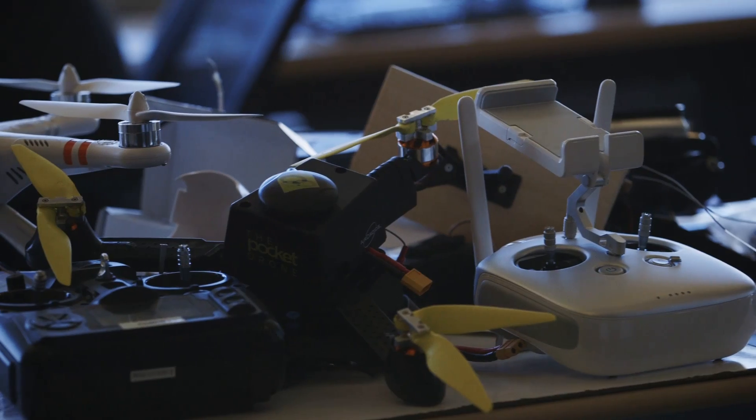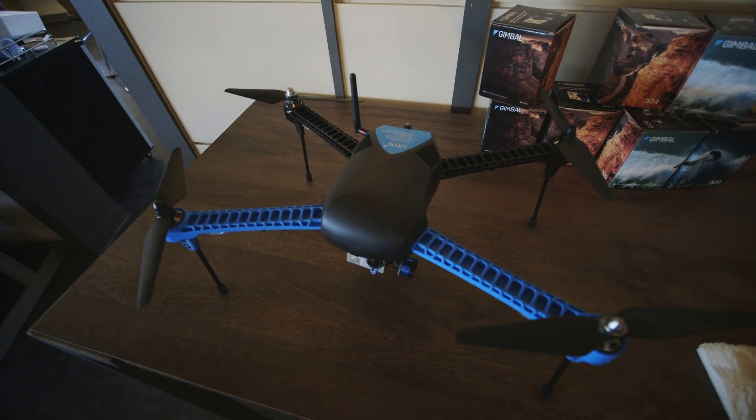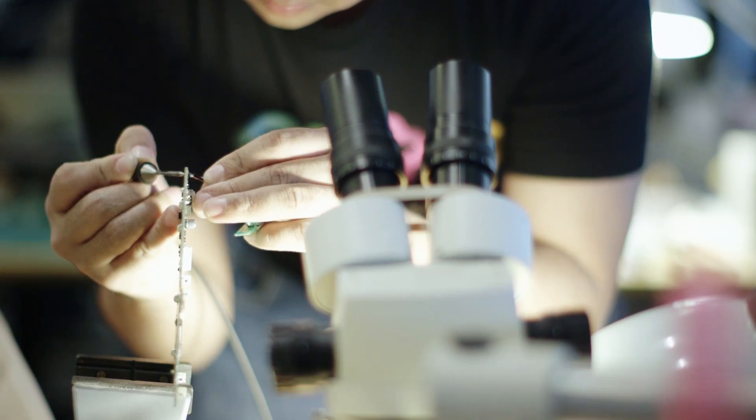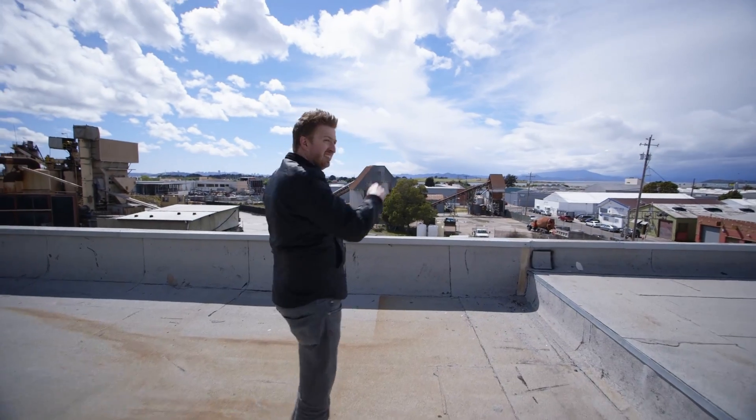The first era of our industry was getting robots to fly. It was super hard, but we got there. The next era was making them easier to fly — more autonomy, more GPS, simpler controls. The next era, I think, is not flying them at all. Making it so that as the product gets more sophisticated, the users can become less sophisticated.